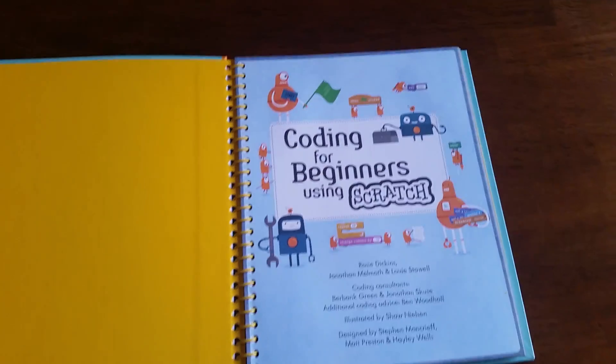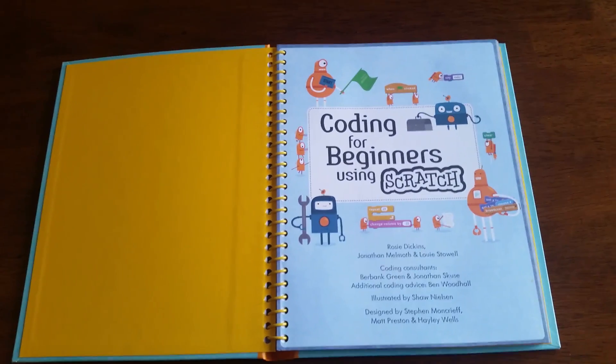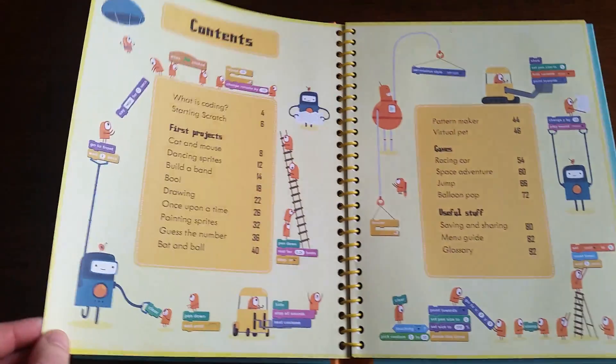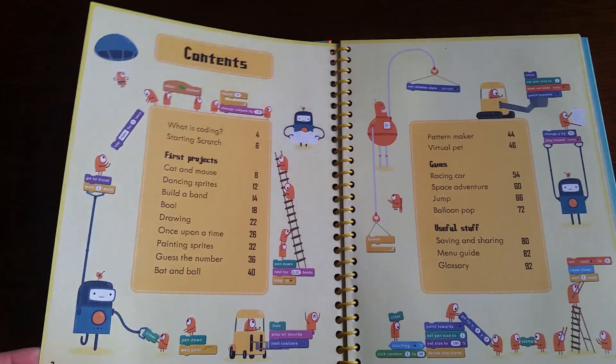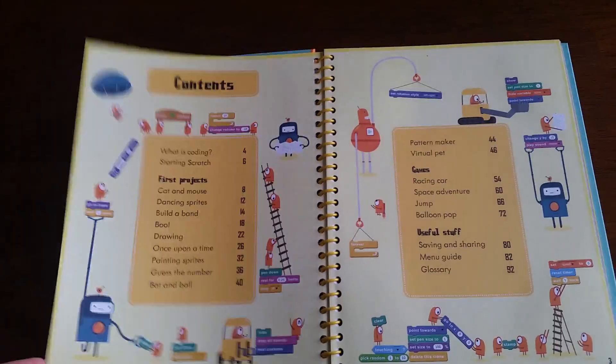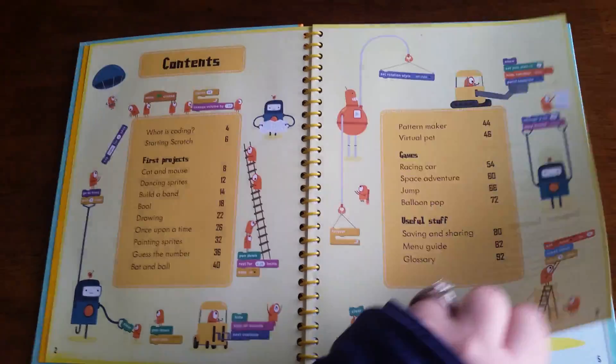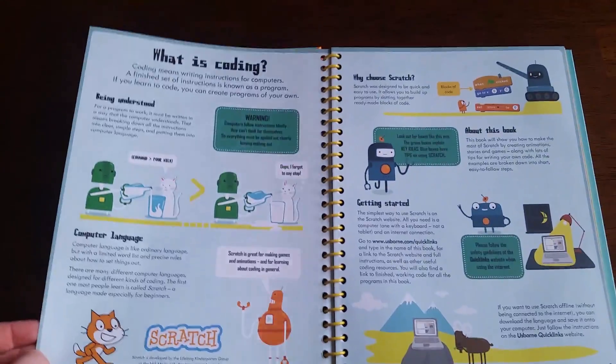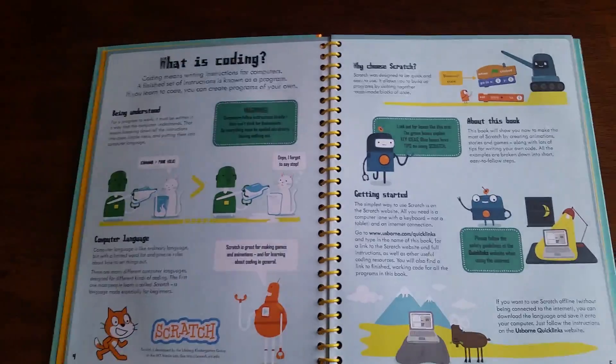You or your child can literally take this book and go through it and start creating your own code. There are projects that it gives you ideas of — games — but first a little bit of explanation.